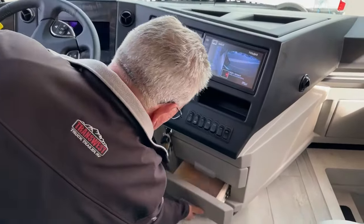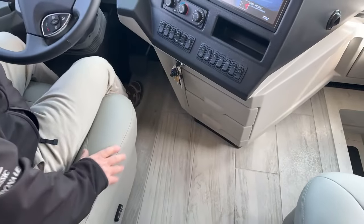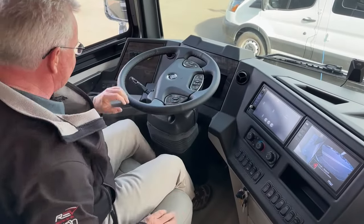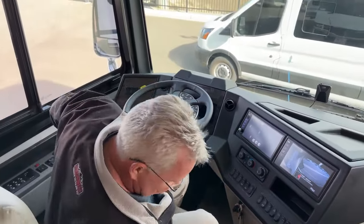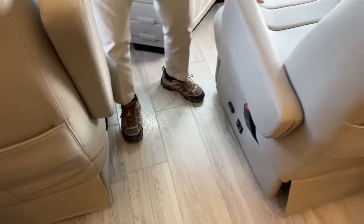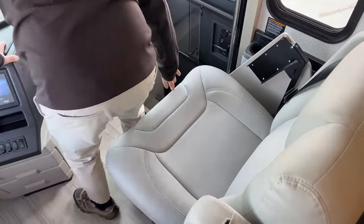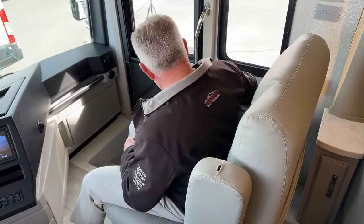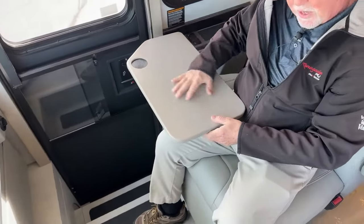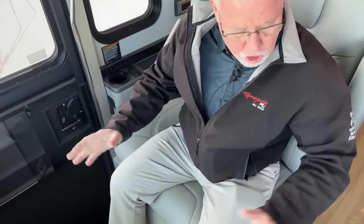Up here we've got a couple of little pull-out drawers — maybe for your maps if people still use those. There's a pedal down there that adjusts your tilt and telescope, so I like to get that out of the way. We have heated seats that are fully automatic. This passenger seat I used to call the grandmother seat — it's about one and a half times as wide as a normal seat. It has a little work surface and a foot rest, and both of these chairs pivot around to become part of the living room.